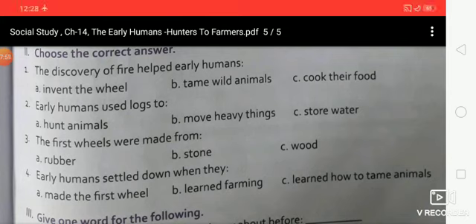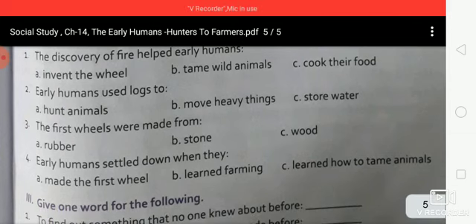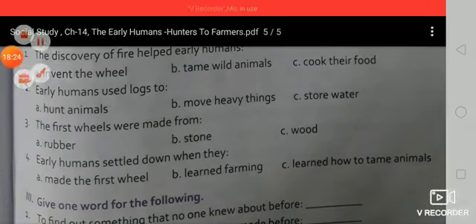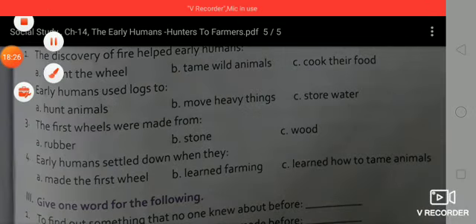First of all, watch this video and pictures of the notes and exercise at your home regularly. Read chapter 15 - Early Humans - and after that complete the exercise in your book regularly. Thanks for watching this video, thank you and have a nice day students.